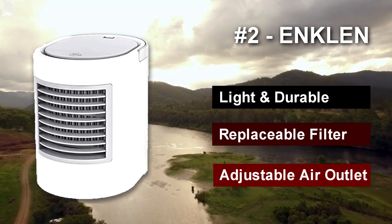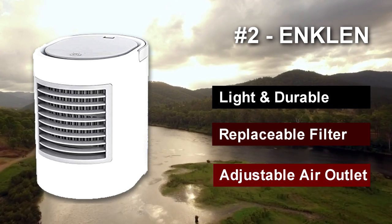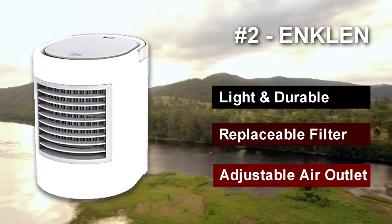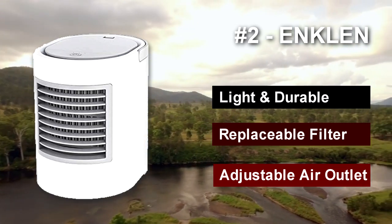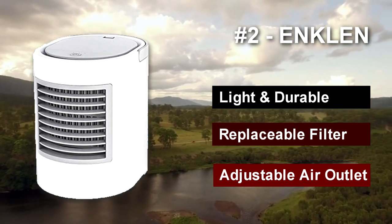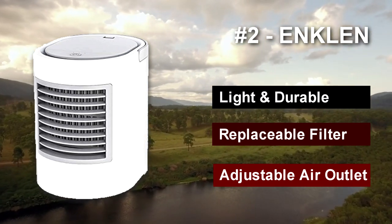Powered by USB via adapter, power bank, or notebook computer, it's easy to take the Ankle portable air conditioner with you on any trek. As another bonus, this tiny tent air conditioner contains a filter that purifies the tent air of dust particles — great for campers with respiratory issues looking to get a good night's sleep. Key advantages: light and durable, filter can be replaced, adjustable air outlet. Key disadvantages: doesn't cool as well as other units.